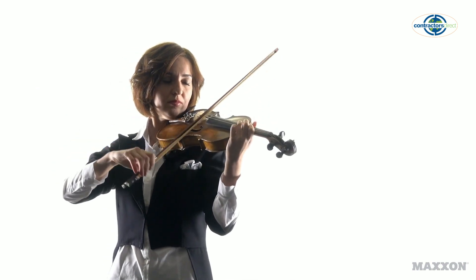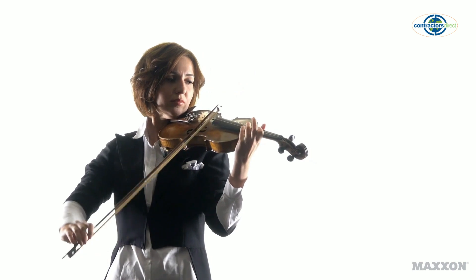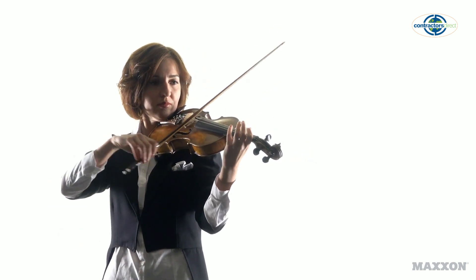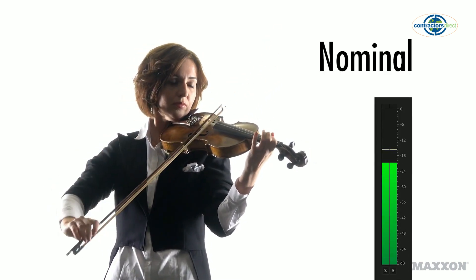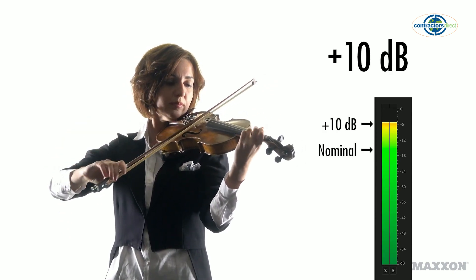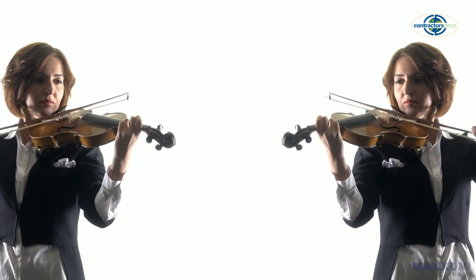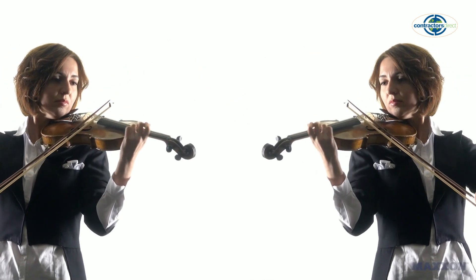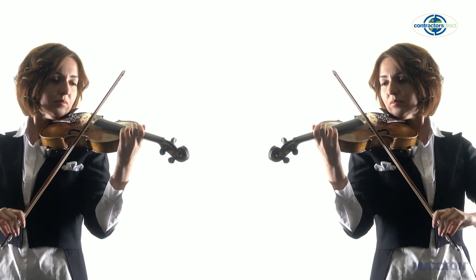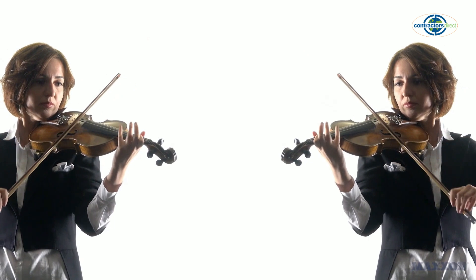Let's hear an example. When we increase the sound of this violin playing by 10 dB, it sounds twice as loud. But when we double the intensity with two violins playing at the same time, the loudness is only increased 3 dB.